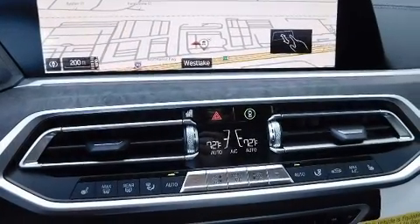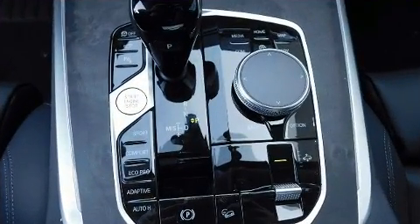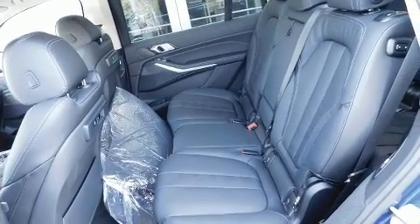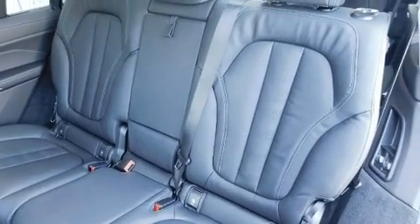BMW prioritized comfort and style by including automatic dimming door mirrors, heated front and rear seats, front fog lights, a power rear cargo door, a roof rack, and air conditioning. Third-row seats provide an even greater maximum passenger capacity.